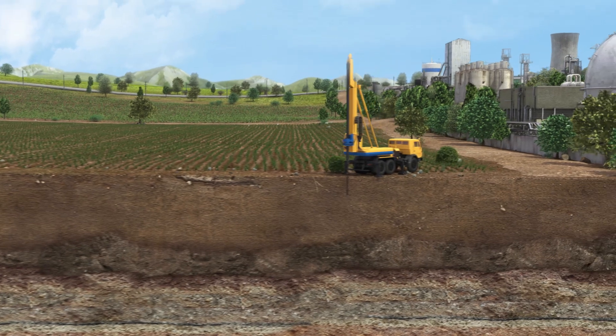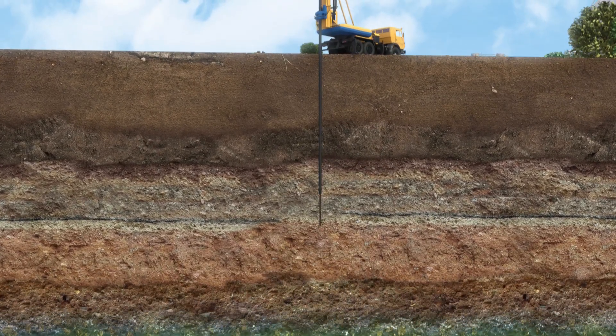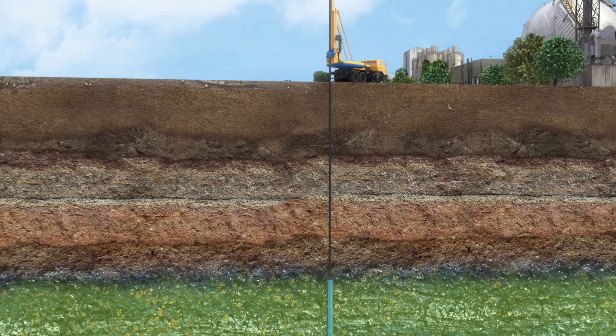Existing monitoring programs based on groundwater sampling methods are ineffective, since pollution is only detected once it reaches the aquifer. Therefore, monitoring of the unsaturated zone is critical for protection of water resource quality.